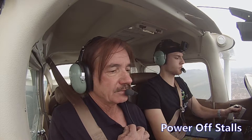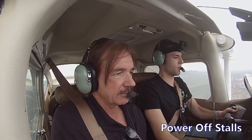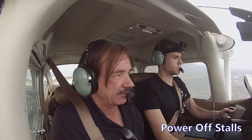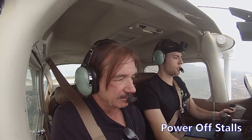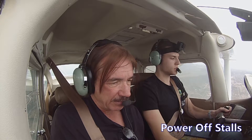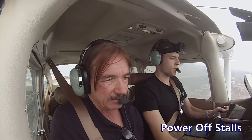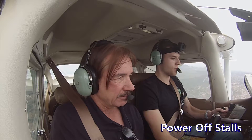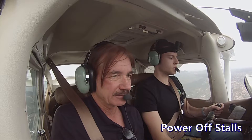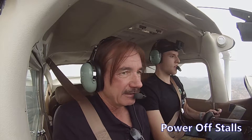Go ahead and pull the power back to idle. Power back to idle. Start pulling back and try to maintain altitude. You don't have to get too crazy on the pitch attitude — it'll eventually get there. Just keep holding that back pressure. There you go. Keep pulling. Good pull. There's the break. Perfect.